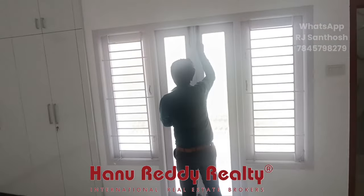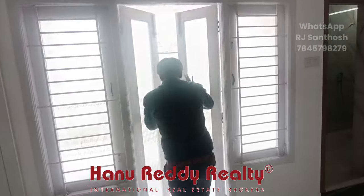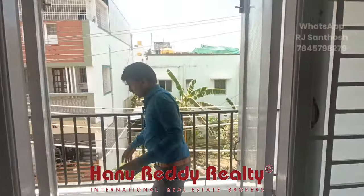Next thing is the balcony. On the balcony there is white tiling.